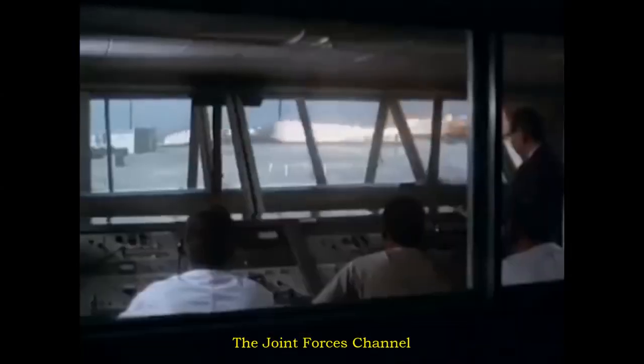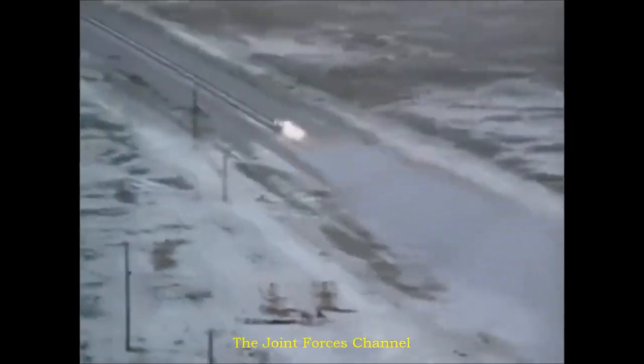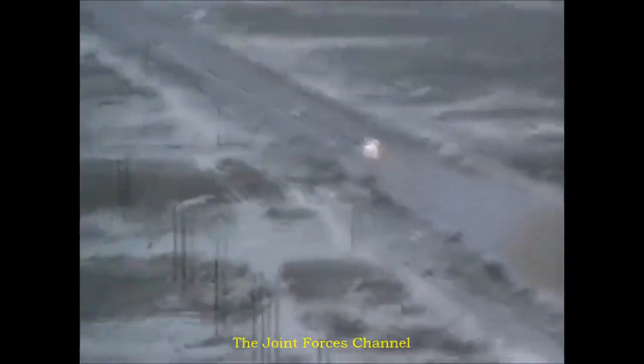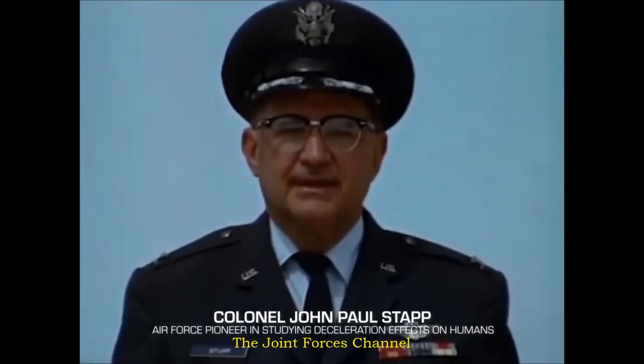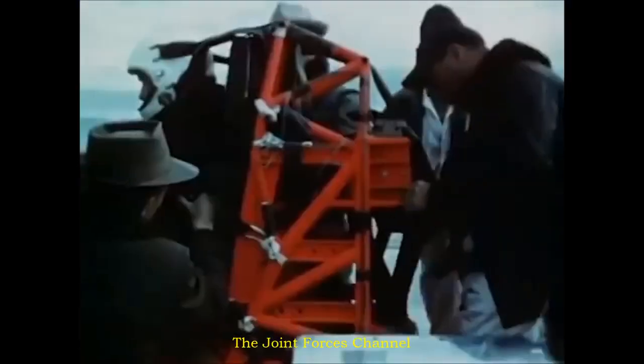The Holloman High-Speed Test Track harkens back to the 1950s. It's easy to look back with a certain amount of nostalgia and say those were the good old days — and in a sense, they were. But look at the progress that has been made since those so-called good old days.